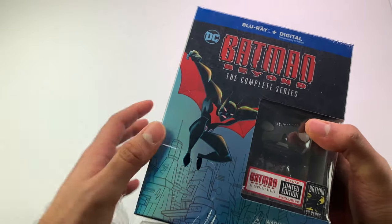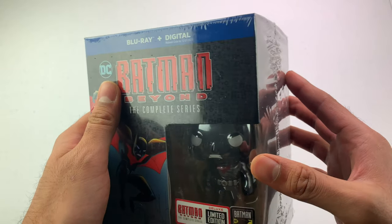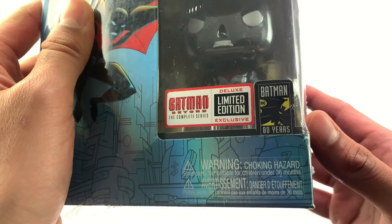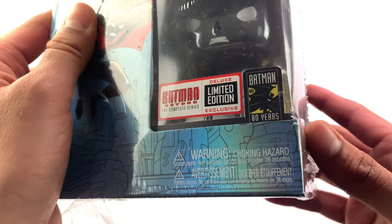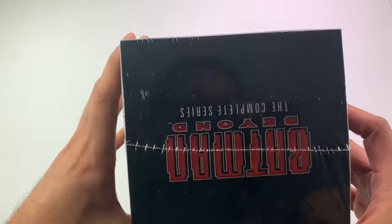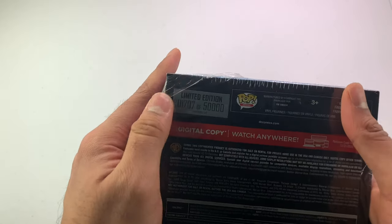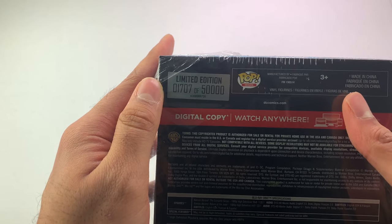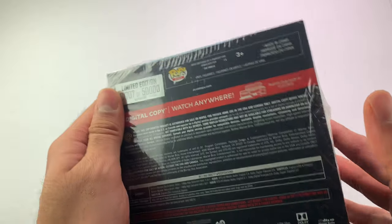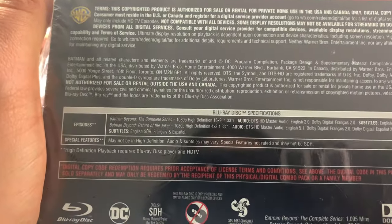It's a limited edition Blu-ray with a digital copy and this little figurine thing on it — limited edition exclusive Batman 80 Years. This set was released around 2018. You can still get it online on sale. This is number 1707 out of 50,000 made. It also includes a digital copy and subtitles.